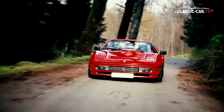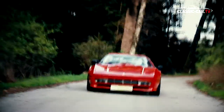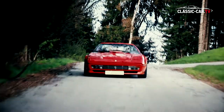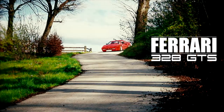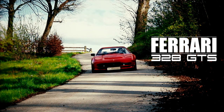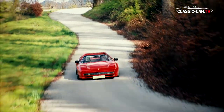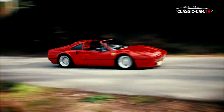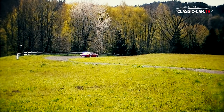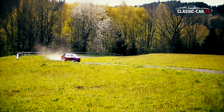Based largely on the Ferrari 308, the new Ferrari 328 GT, available from 1985 onwards, was much more pleasing than its angular predecessor. The design was modified and distinguished by straight lines with sweeping accents. The front and rear of the body, designed by Pininfarina, have been slightly stretched and rounded.